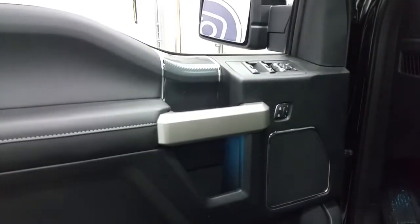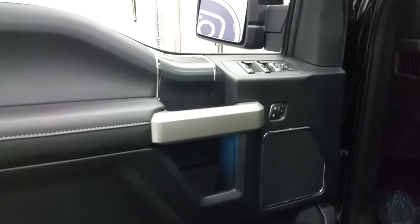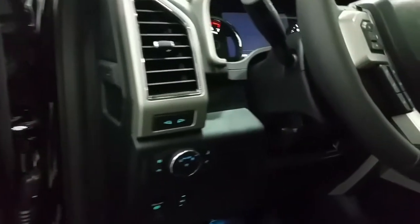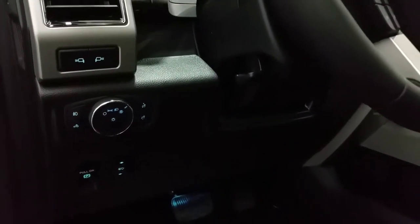Inside we have a black leather interior with carbon fiber accenting. Standard options include memory seating, power windows, power locks, and power folding mirrors. A premium sound system, door speaker and door storage, automatic lighting controls, and power adjustable brake pedals.